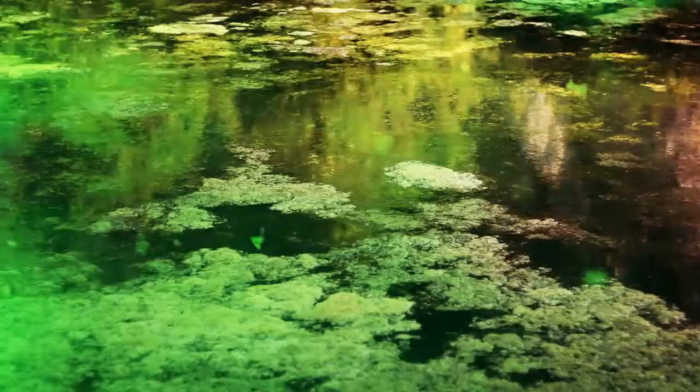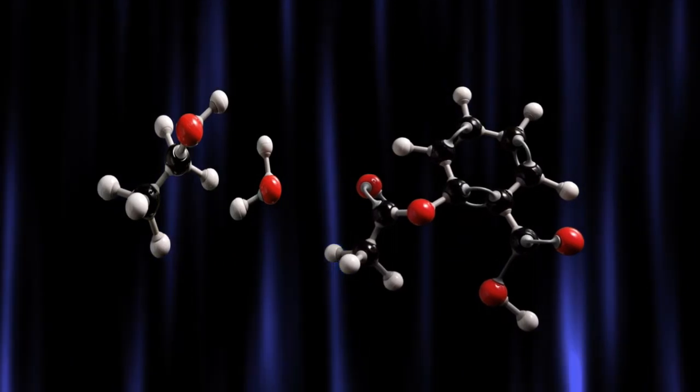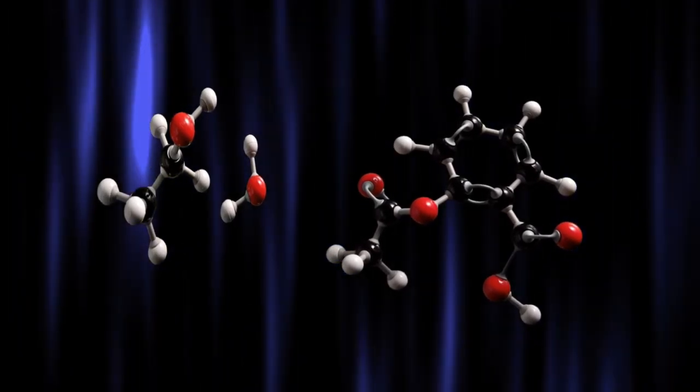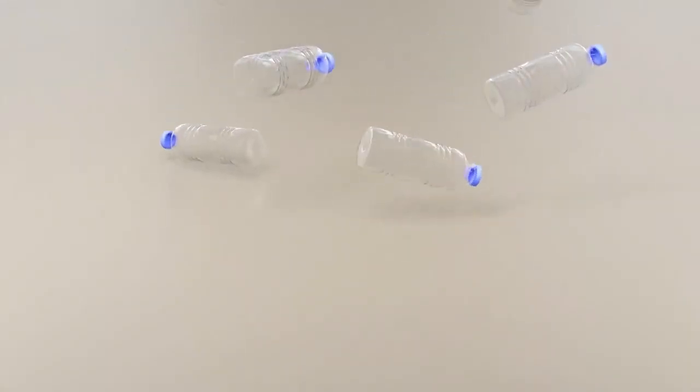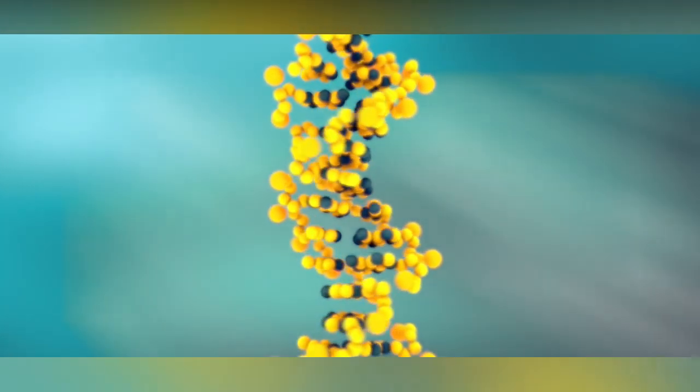PETase breaks down polyethylene terephthalate (PET) back into its building blocks, creating an opportunity to recycle plastic infinitely and reduce plastic pollution and the greenhouse gases driving climate change. PET is the most common thermoplastic, used to make single-use drink bottles, clothing, and carpet. It takes hundreds of years to break down in the environment, but PETase can shorten this time to days.